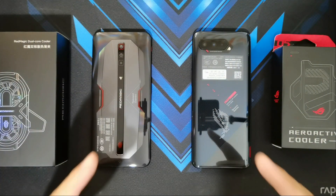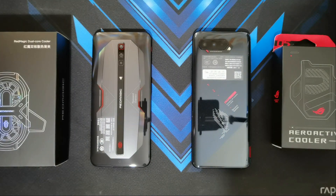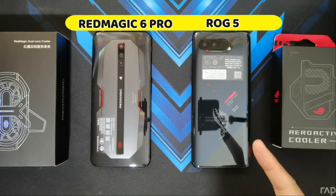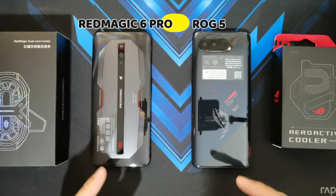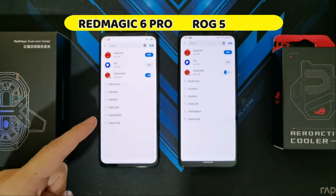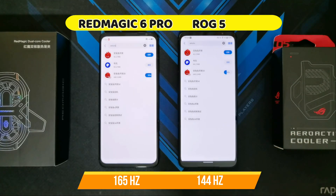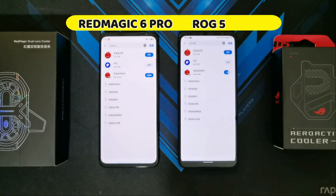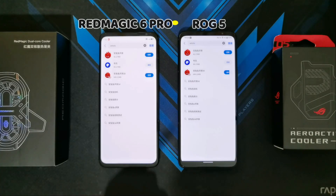So I'm going to be running Antutu's latest benchmark, which is Antutu Benchmark V9, and see whether the Nubia Red Magic 6 Pro can actually beat the Asus ROG Phone 5. The Red Magic 6 Pro maxes out at 165Hz refresh rate while the ROG Phone 5 only maxes out at 144Hz. I'm going to be doing two tests — one at their max refresh rates and another with both at 144Hz just to even the playing field.